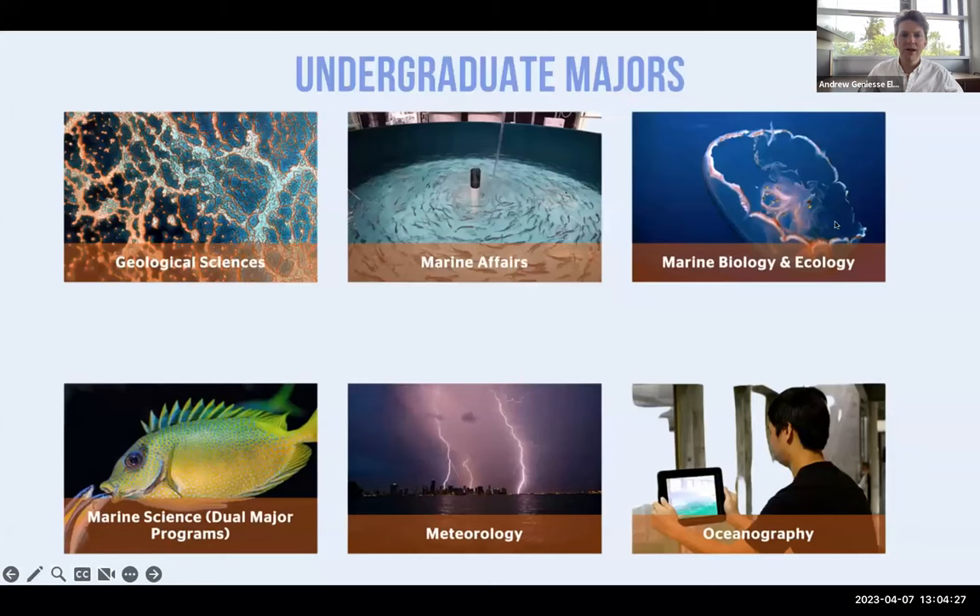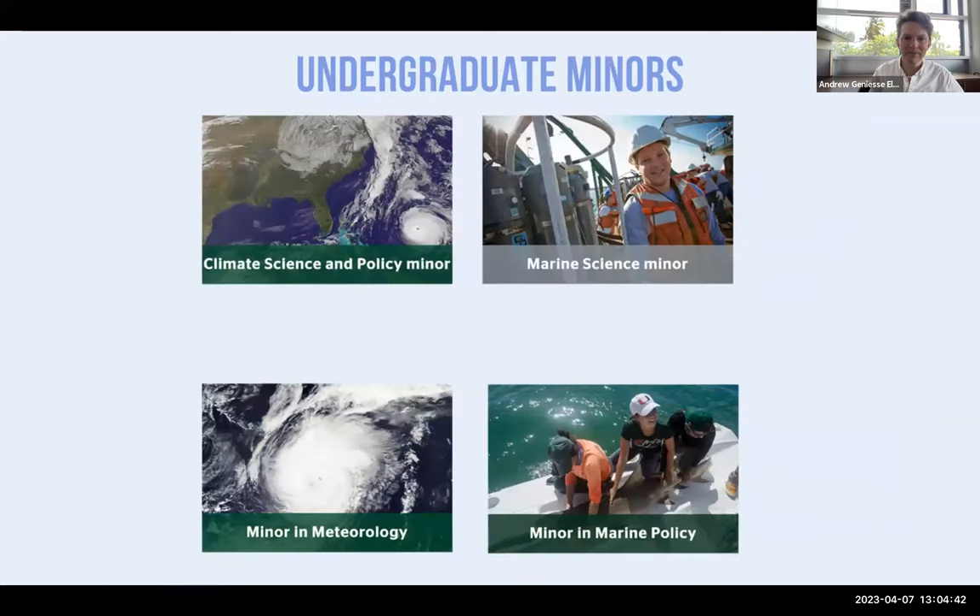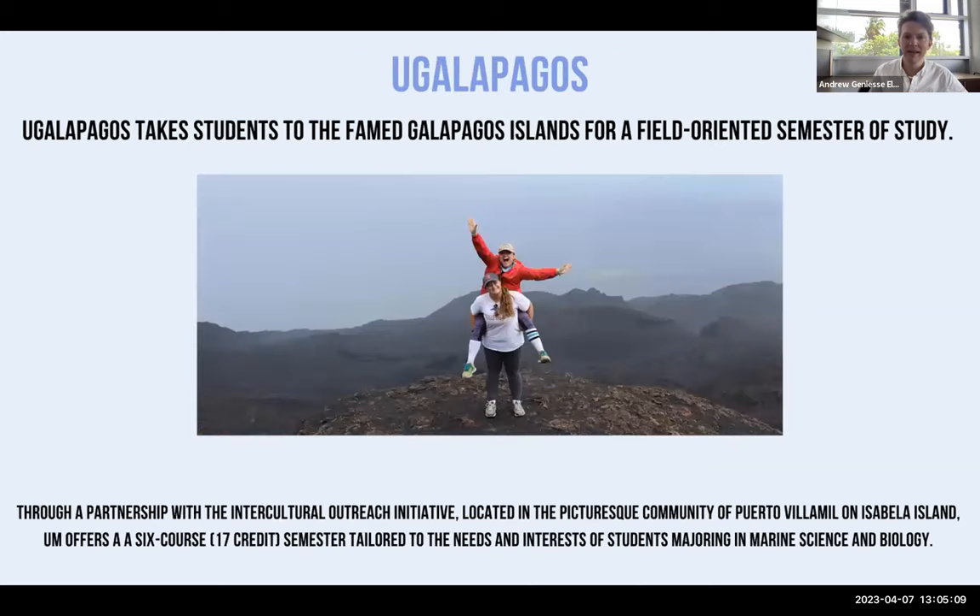Our undergraduate majors include geological sciences, marine affairs, marine biology and ecology, marine science, a dual major program, meteorology, and oceanography. One of the cool components of our undergraduate program is that we allow students to get a fair amount of meaningful hands-on research experience early in their career. You can circulate through different labs and get hands-on experience working on our marine campus.